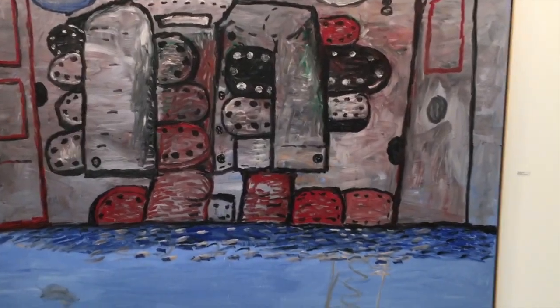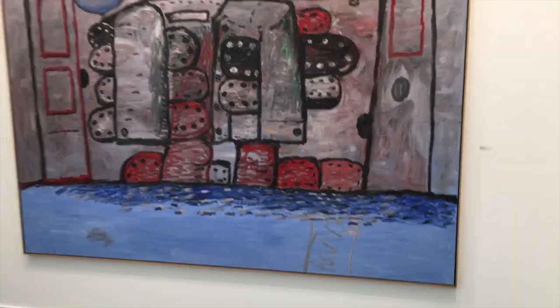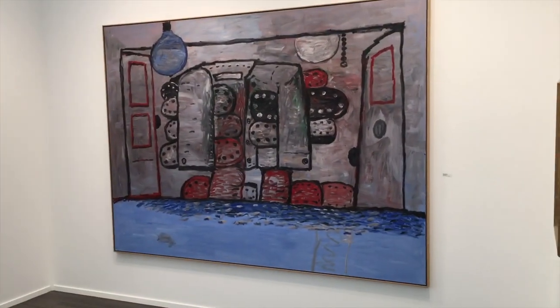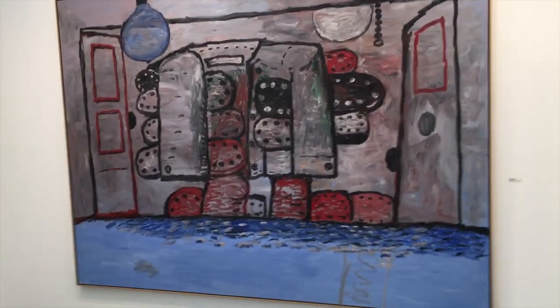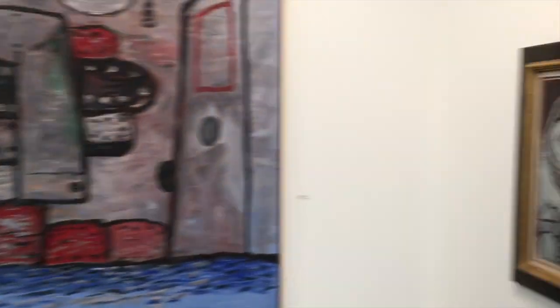Nice Philip Guston — move back a bit so you can actually see it properly without crushing anybody. Lovely colours in there actually. It's got really nice pinky things, very reminiscent of the colours he had in his abstract stuff.